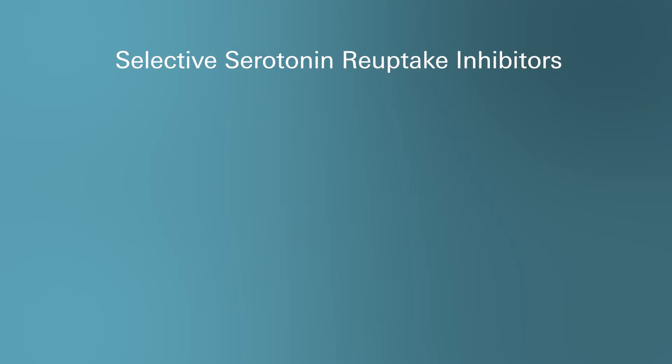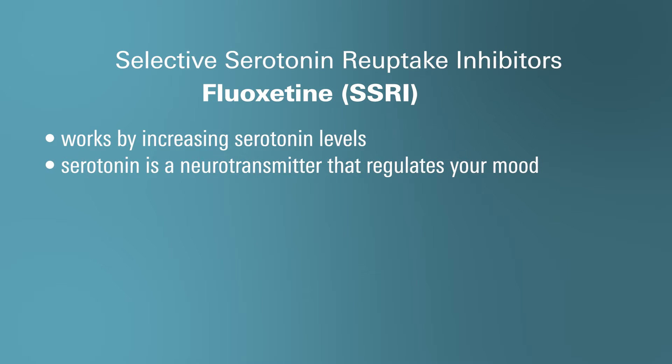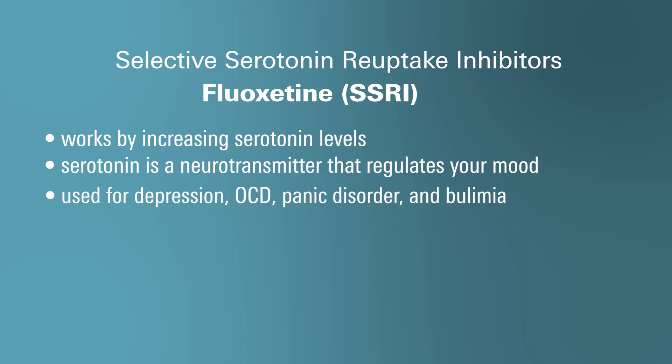So what is fluoxetine and how does it work? Fluoxetine is a prescription medication that's part of a drug class known as selective serotonin reuptake inhibitors, also commonly abbreviated as SSRIs. This medication works by increasing the levels of serotonin, which is an important chemical and neurotransmitter in your brain that's involved with regulating your mood. Fluoxetine is commonly used to treat major depressive disorder, obsessive-compulsive disorder (OCD), panic disorder, and bulimia, which is an eating disorder.